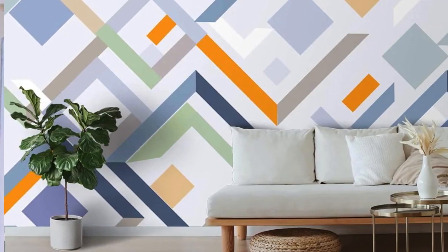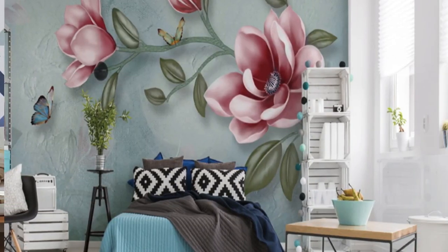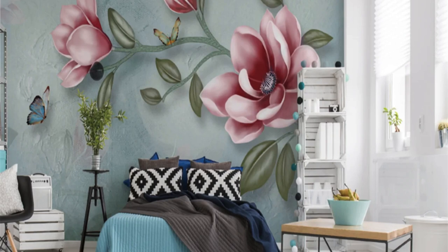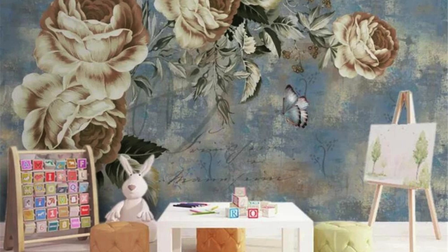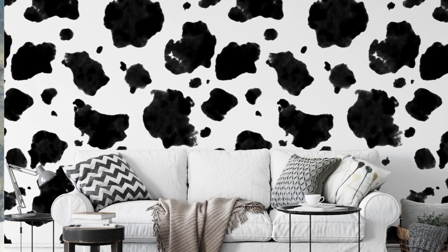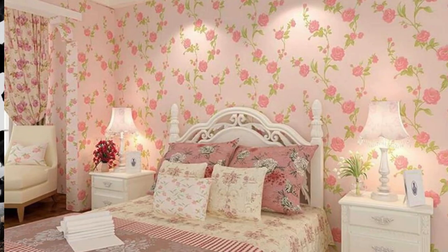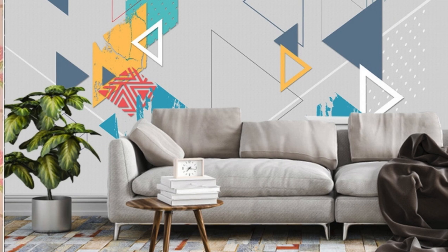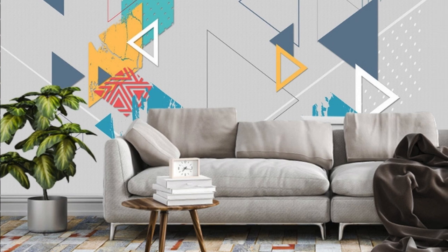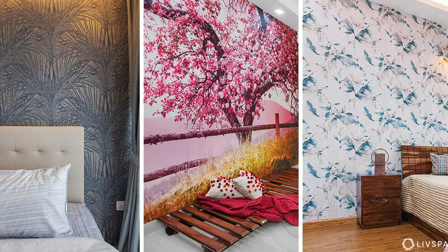Immerse yourself in the intricate tapestry of patterns, where each line and curve tells a story of meticulous craftsmanship. Whether you gravitate towards the refined simplicity of monochromatic designs or the vibrant complexity of multi-colored compositions, our collection caters to the spectrum of tastes, ensuring that you find the perfect complement for your living space. These wallpapers are not just visual accents — they are tactile delights, with velvety finishes, subtle embossing, and intricate weaves offering a sensory journey beyond mere aesthetics.